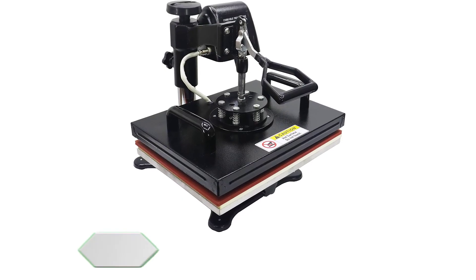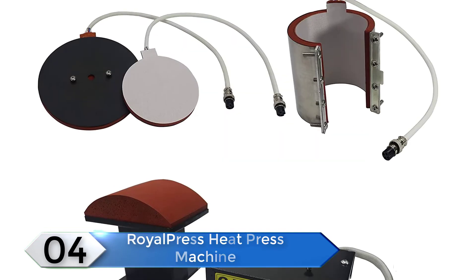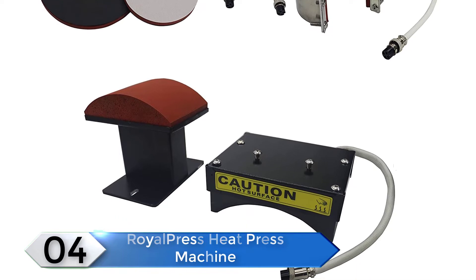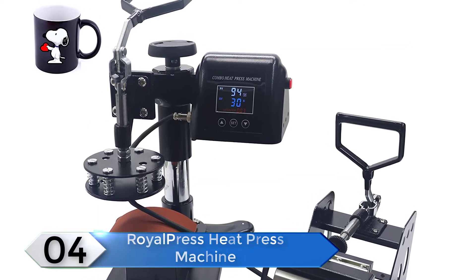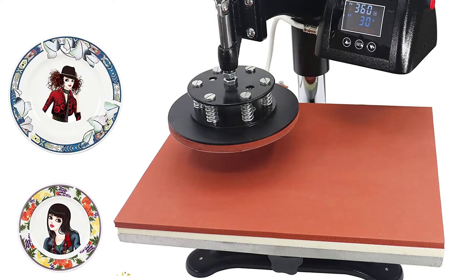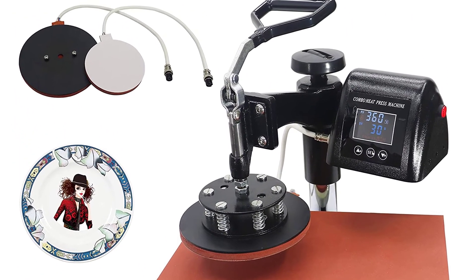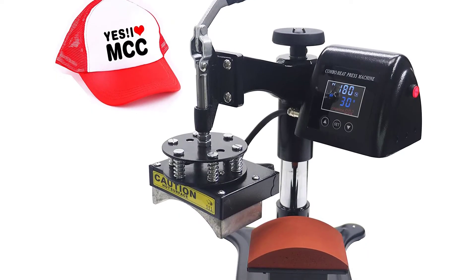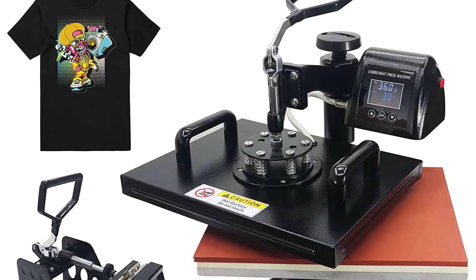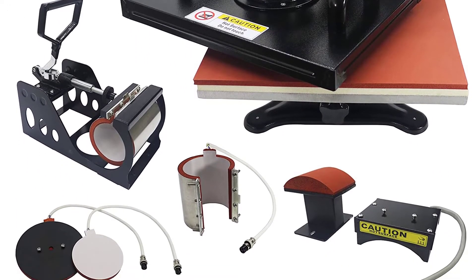Number 4: Royal Press Heat Press Machine. If you are one of the impatient ones, you are in luck — it comes completely assembled so you do not have to wait a moment to start using it. The product includes a handy user manual, so beginners will master this item in no time. You get a number of different attachments to work on items from mugs to t-shirts and much more. The digital display with LED lights makes it really easy to view the screen even in low-light areas.